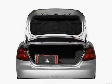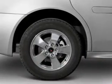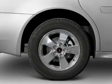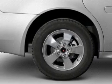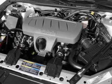Stand out from the crowd with premium wheels. Plus, enjoy these notable features that are included in this vehicle: keyless entry, power door locks, power windows, cruise control, an AM-FM stereo with a CD player, satellite radio, and power mirrors.